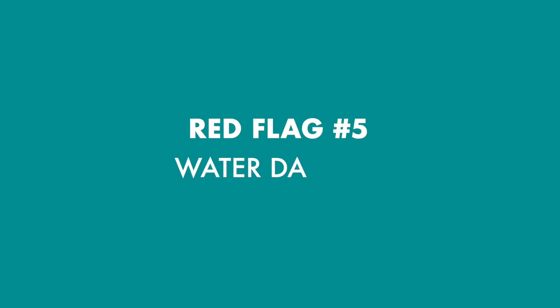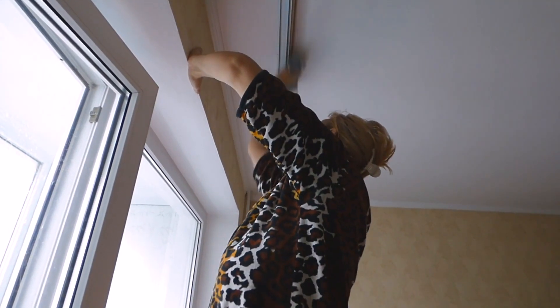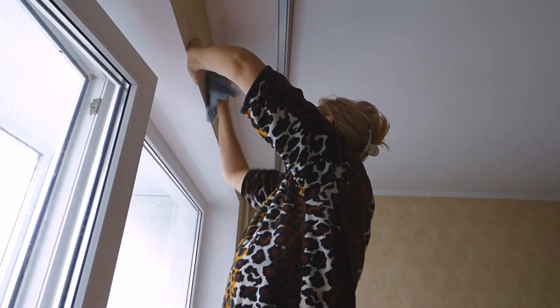Red flag number five is water damage. A musty odor can indicate water damage even if you don't see it on the property. Always check the ceilings and the walls for water lines and brown spots on the ceiling, as this can indicate water damage. Also check out exposed pipes in basements or laundry rooms and check for rust, water stains, or any leaks.